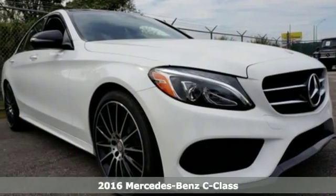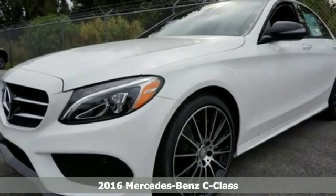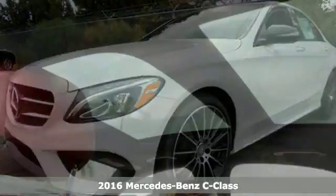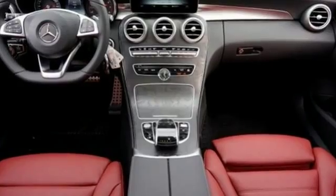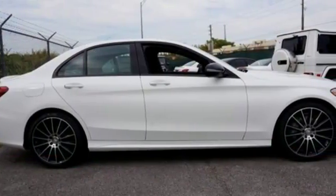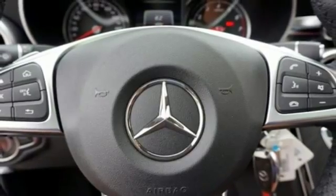Here's a 2016 Mercedes-Benz C300. You understand aggressive elegance isn't an oxymoron — it defines the experience that is the C300. But for those new to this luxury performer, it only takes one quick trip in the driver-focused cabin and one pulse-quickening acceleration from the 2-liter turbocharged engine with Dynamic Select to feel it and understand it too.